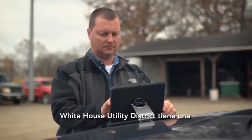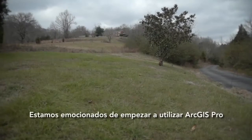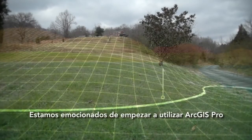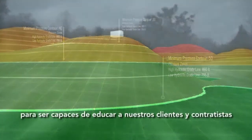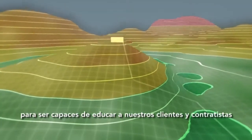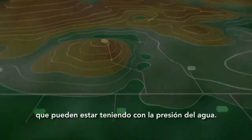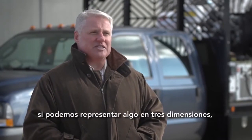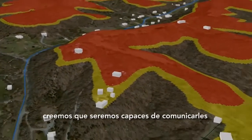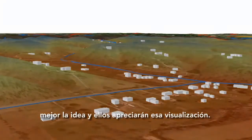White House Utility District has a truly GIS-centric vision now and for the future. We're excited to start using GIS Pro for 3D hydraulic rate analysis to be able to educate customers and contractors about some of the topographic problems they may be having with water pressure. If we can represent something in three dimensions, we think we'll be able to convey the points to them better, and they'll appreciate that visualization.